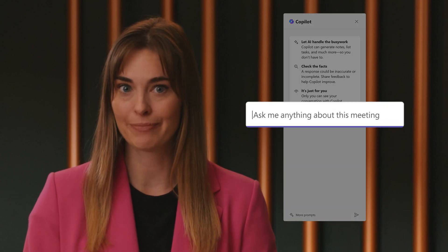Running late to a meeting? Need help presenting your best ideas? What about that dreaded awkward silence? Copilot in Teams is here to solve those inefficient meeting mishaps. Let's say your last meeting ran long and you're now late to the next one — Copilot in Teams has got you covered.